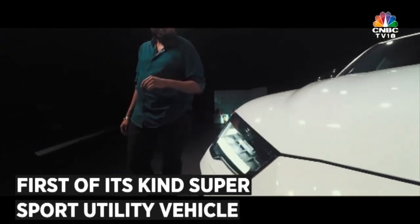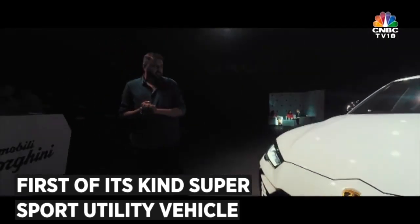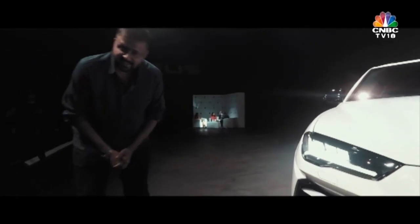In front of us right now, we have got the Urus, and from the very first look, the first appeal, I think it looks really, really gorgeous. So it is a Lamborghini, so obviously sleek design, cuts and edges is a given.